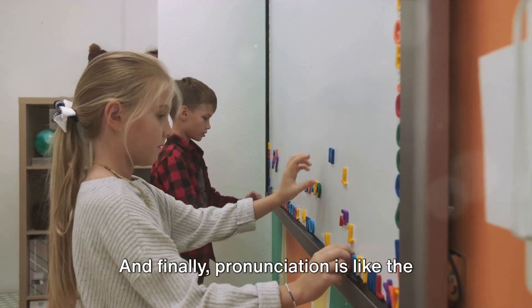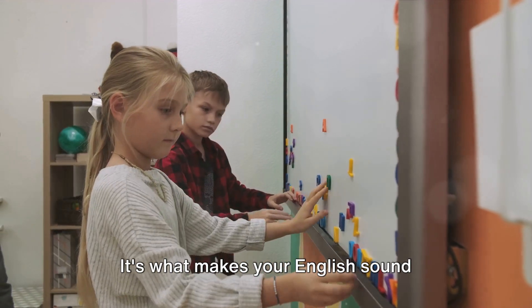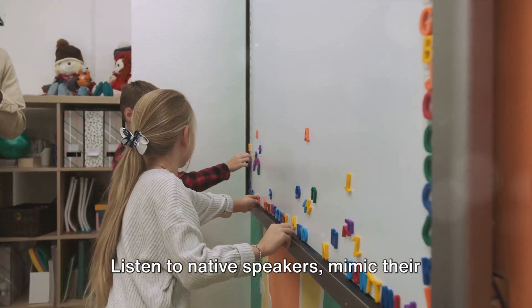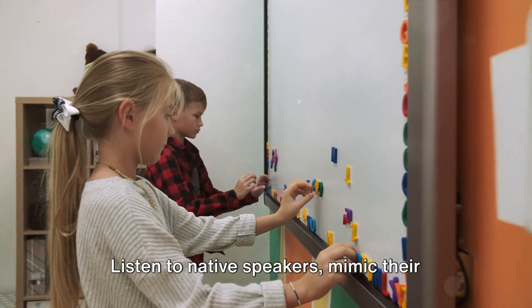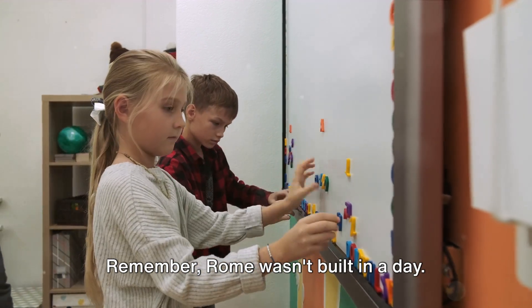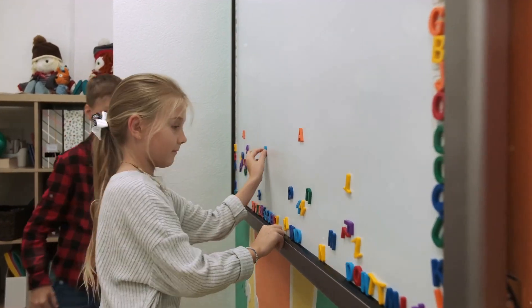And finally, pronunciation is like the finishing touches, the paint and décor. It's what makes your English sound natural and easy to understand. Listen to native speakers, mimic their accents and don't be shy to practice out loud. Remember, Rome wasn't built in a day. Keep practicing the basics and you'll find yourself improving day by day.